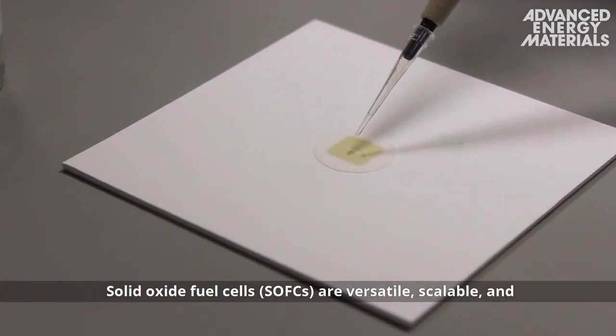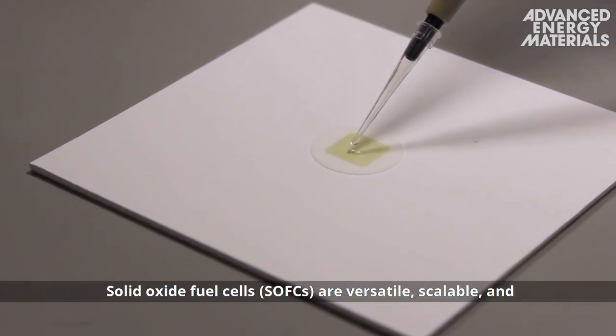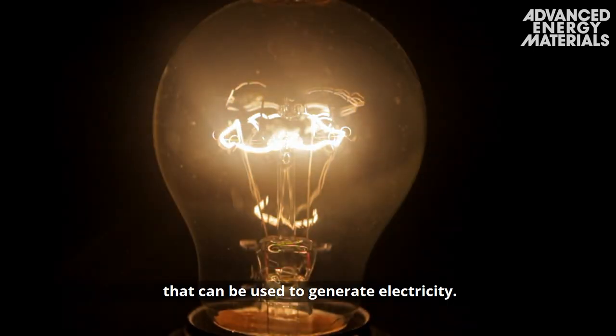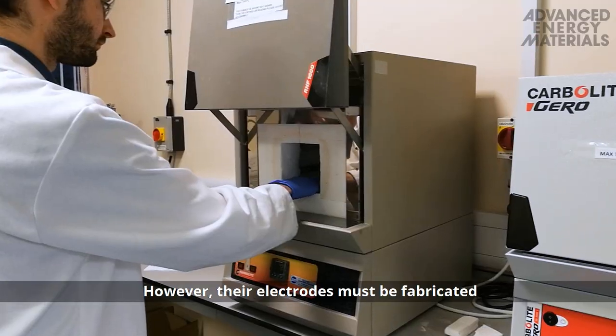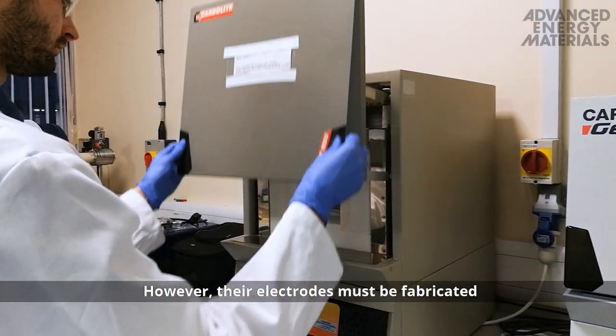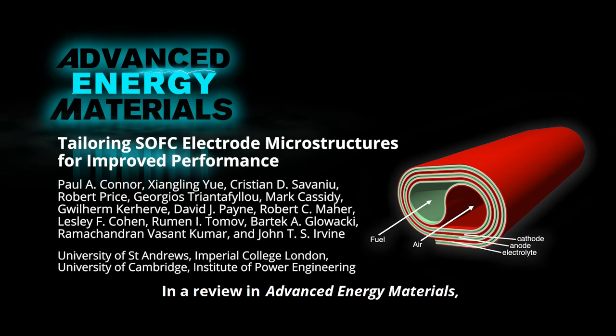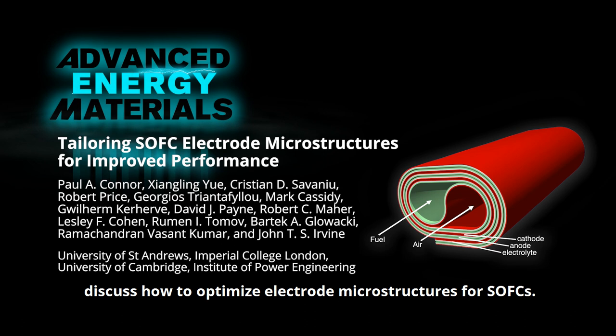Solid Oxide Fuel Cells, or SOFCs, are versatile, scalable, and efficient energy converters that can be used to generate electricity. However, their electrodes must be fabricated in efficient ways to make them cost-effective. In a review in Advanced Energy Materials, Dr. Paul Conner and Professor John Irvin from the University of St. Andrews and their co-workers discuss how to optimize electrode microstructures for SOFCs.